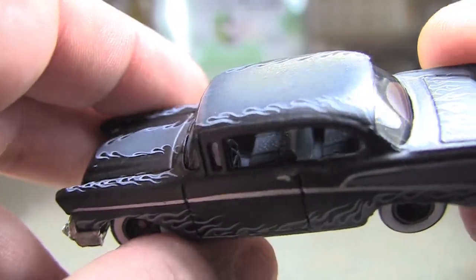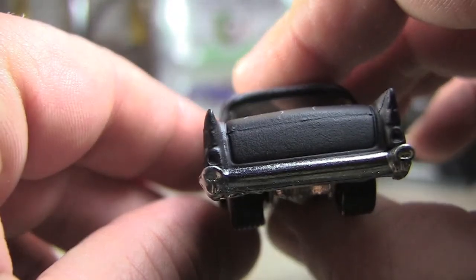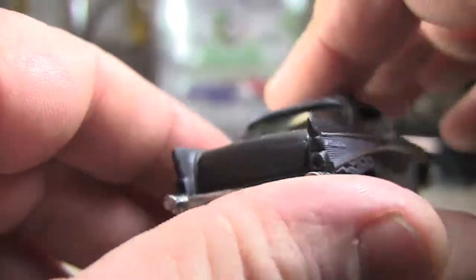Interior, nothing really to write home about. And in the back, you don't even have any painted tail lights, so that's kind of disappointing.